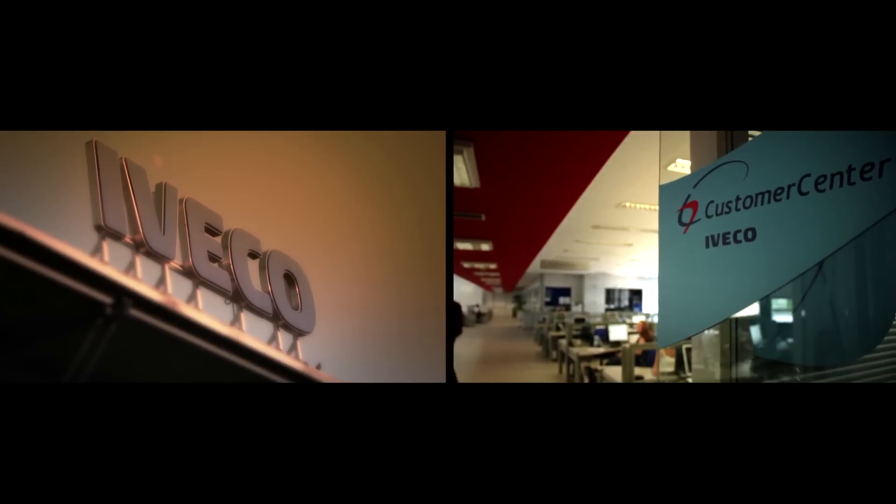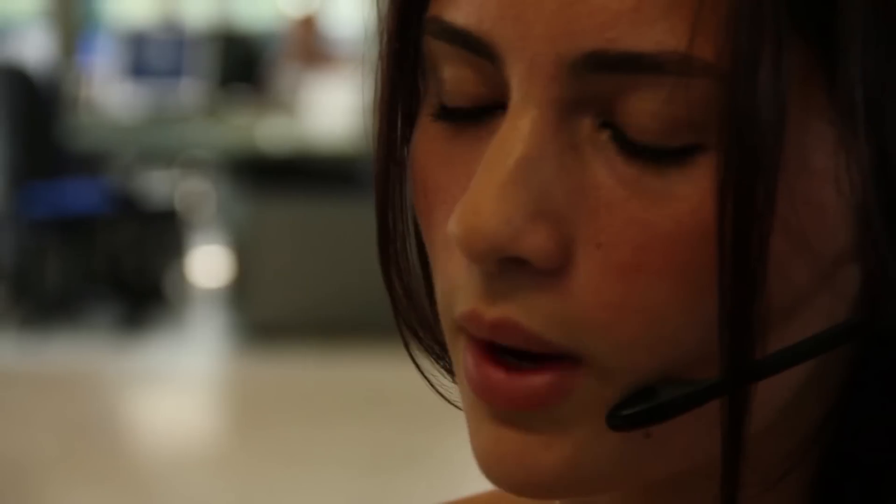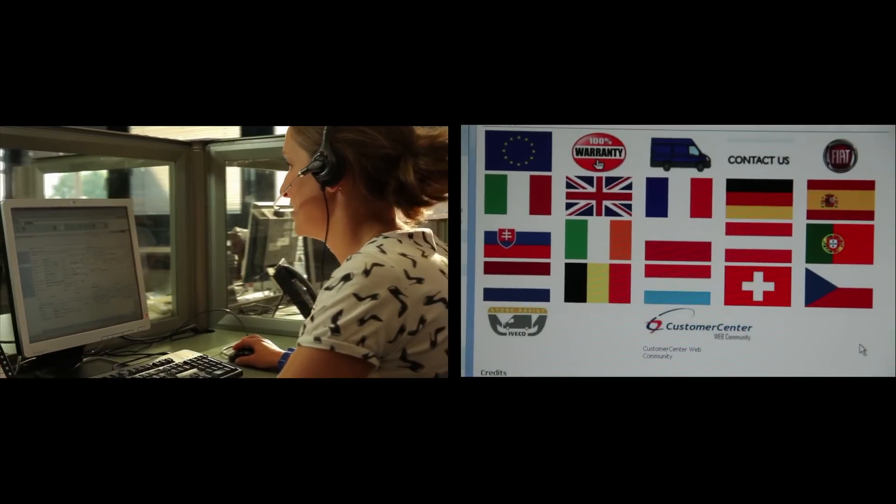The Iveco customer centre, also available round-the-clock, is ready to assist operators in 10 different languages.